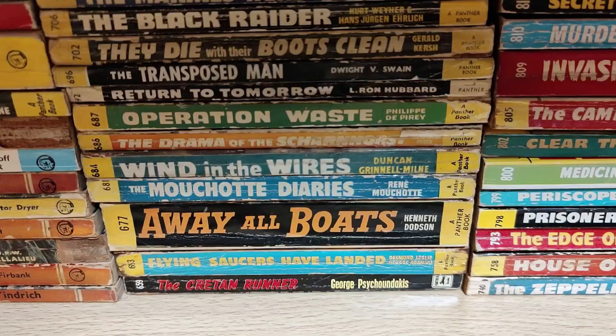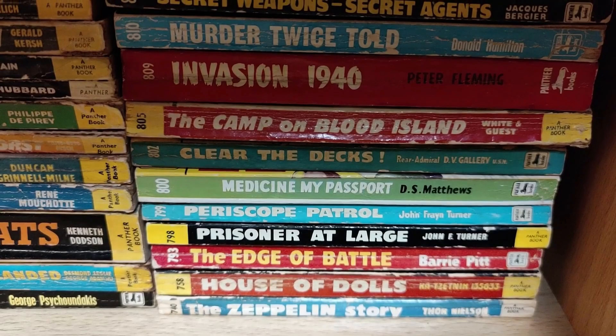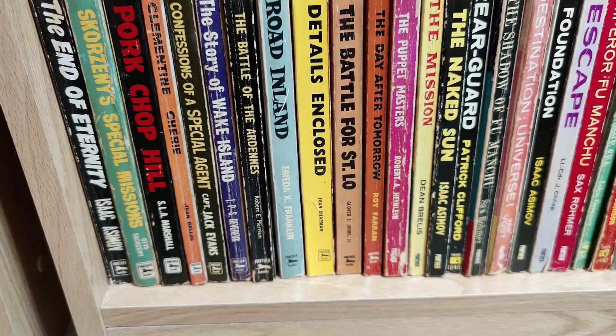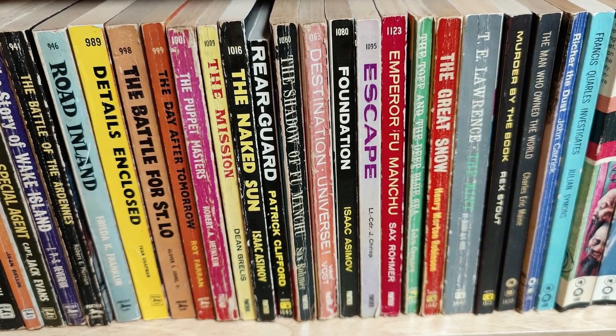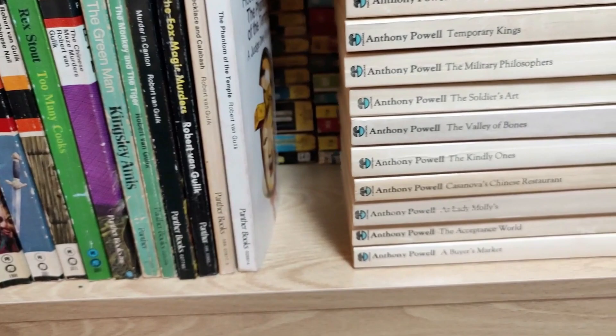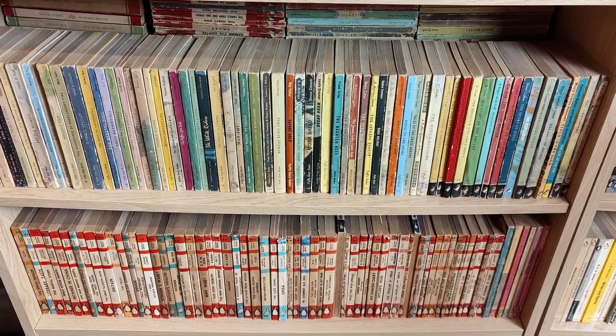These are my very earliest Panther titles — low numbers one to 99 and then from 501 up. A mixture of non-fiction and very early sci-fi. There's Returned to Tomorrow by L. Ron Hubbard, which is quite expensive nowadays, some early Asimov, and The Revenge of Frankenstein — a really great early Panther and quite a collectible movie tie-in in its own right. Some nice crime stuff and sci-fi, plus a little run of Anthony Powell's A Dance to the Music of Time in paperback.